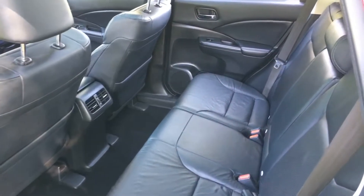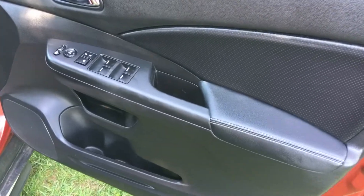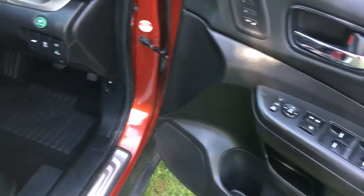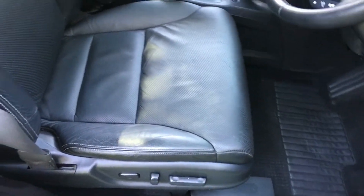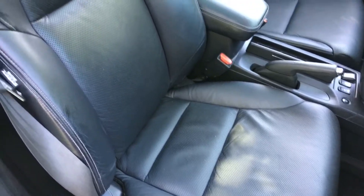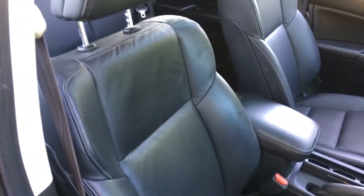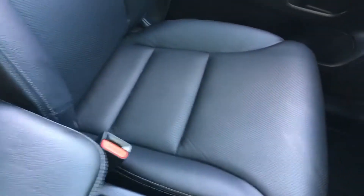And it doesn't impact on the boot space at all. The driver's door card is all in fabulous order, and the footwell area is all very clean and tidy. The driver's seat has electric memory seats with two memory settings, and the seats are heated. They look really, really clean and fresh. The passenger seat likewise looks pretty much factory fresh, in all honesty.